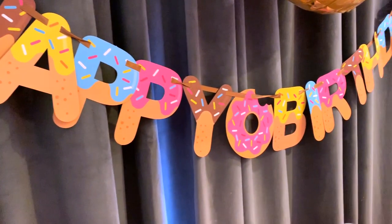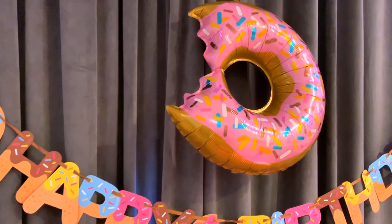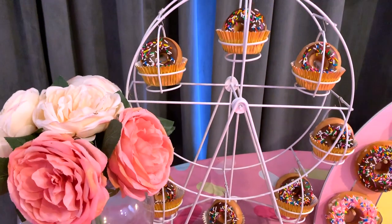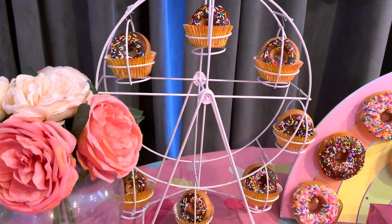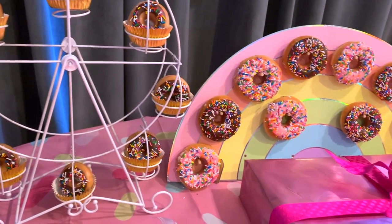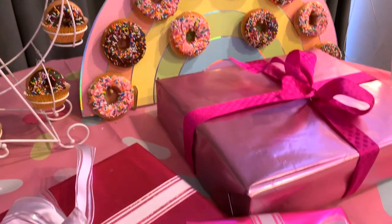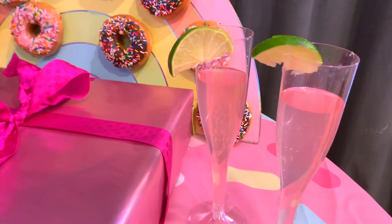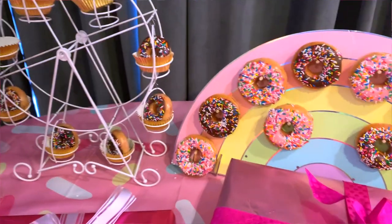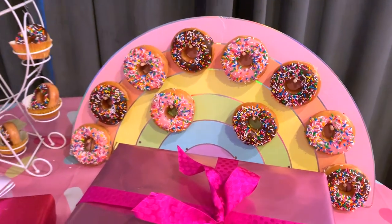I got this banner, which is so cute — I love all of the little sprinkle details. And of course the balloon, which is such a great detail, and this Ferris wheel. It's supposed to be for cupcakes, but how cute is it with these donuts? There are the little cups with the pink lemonade and the lime. Here's a closeup of the donuts — they actually were really tasty. I love Krispy Kreme donuts.